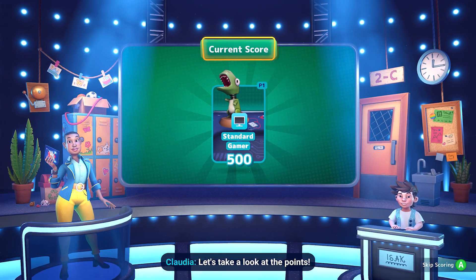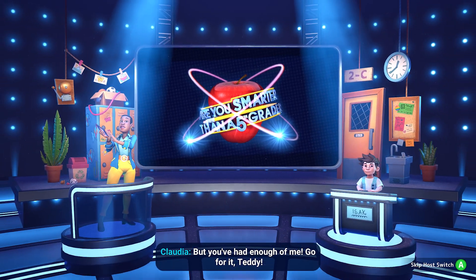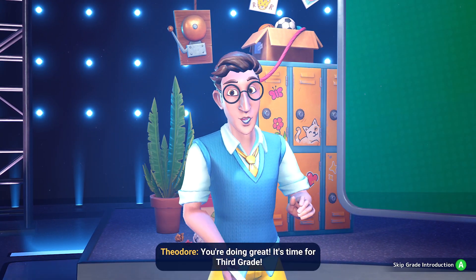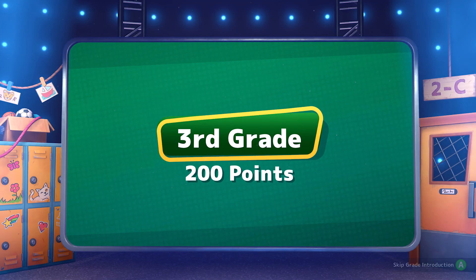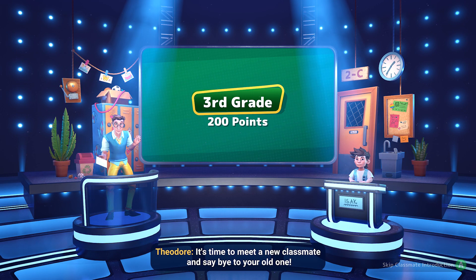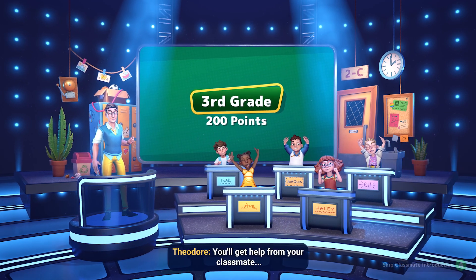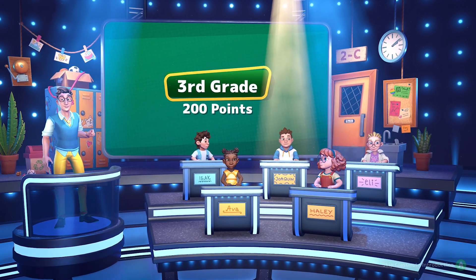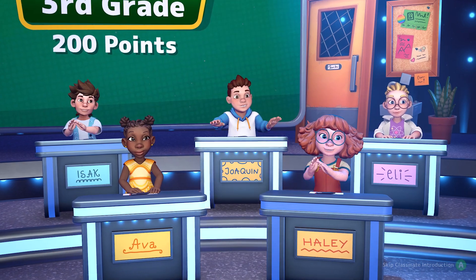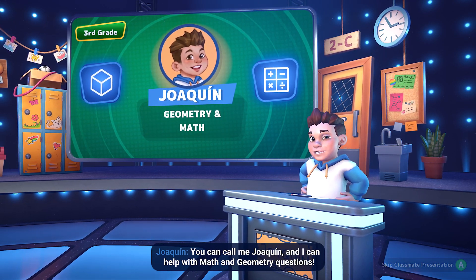Let's take a look at the points. Great work — no wrong answers so far. But you've had enough of me, go for it, Teddy. Hello again. You're doing great. It's time for third grade. Every question is now worth 200 points. It's time to meet a new classmate. You'll get help from your classmate Joaquin! You can call me Joaquin, and I can help with math and geometry questions.